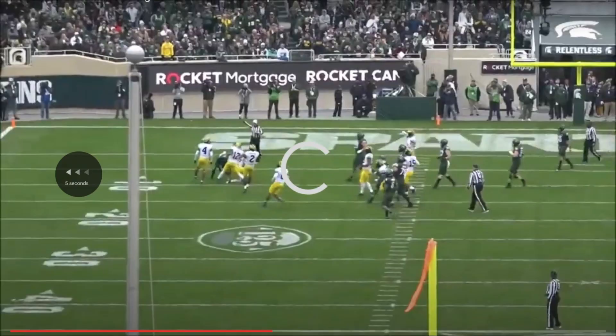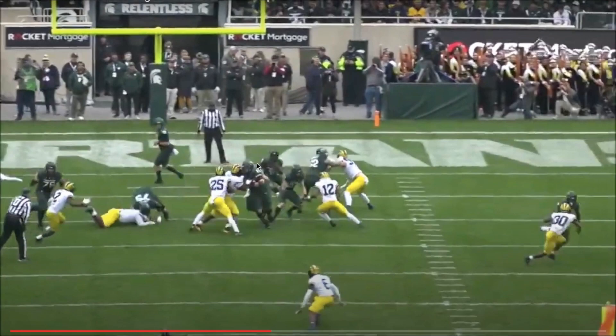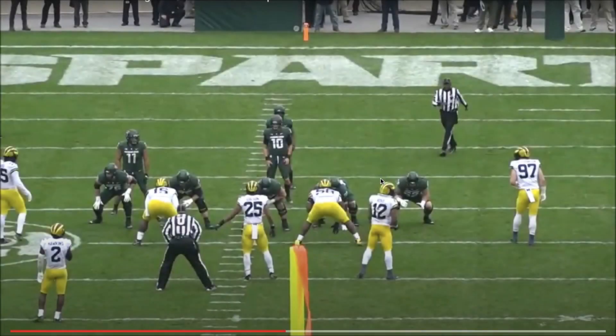Aiden Hutchinson is integral there — if he didn't set the edge, Kenneth Walker would easily run outside and it'd be a two-on-one with the safety. On this sack, Hutchinson does a very good job of getting hands on, getting hands off, bending around, and finishing with good motor. It ends up being a sack — a great play that showcases his high upside as a pass rusher.